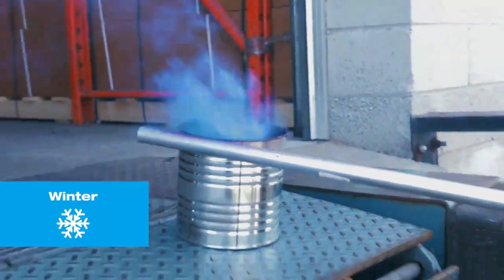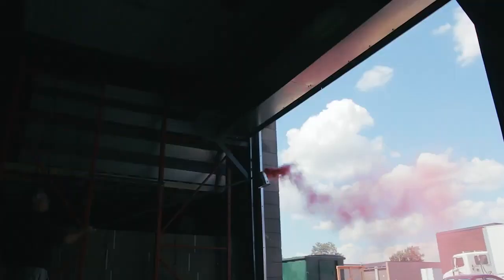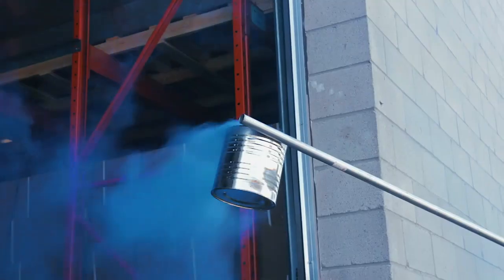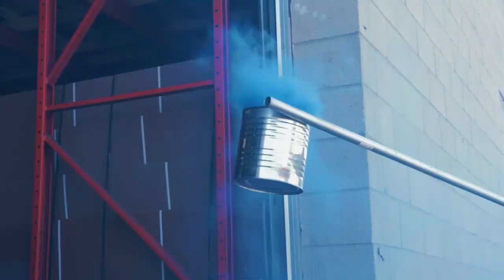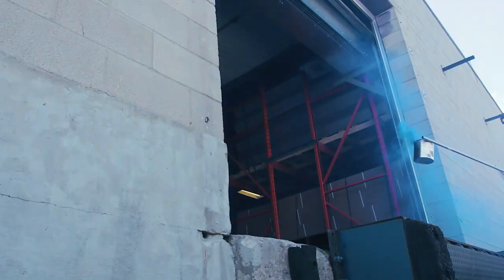In the wintertime, when the door opens and the air curtain is powered off, the heated air escapes the building and the cool air enters the building. Watch as the air curtain is powered on — you will notice the 90% air seal created by the air curtain prevents the heated air from escaping and the cool air from entering the building. The results are incredible.